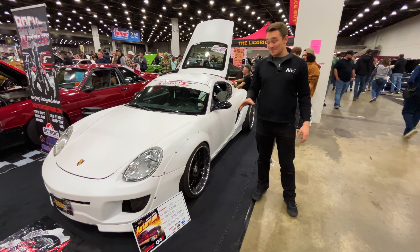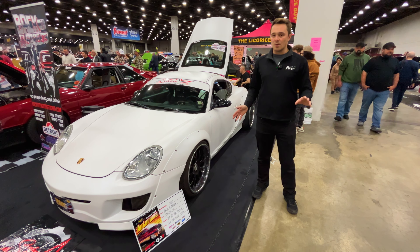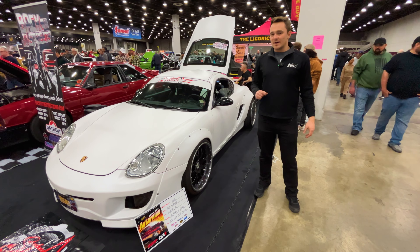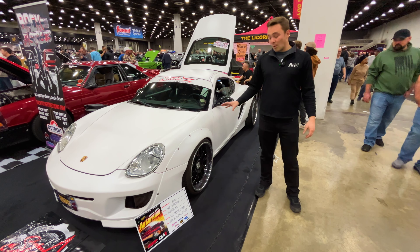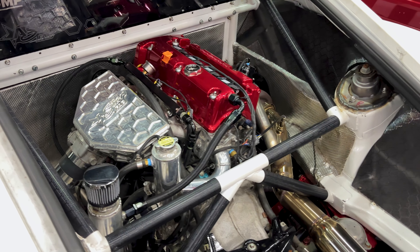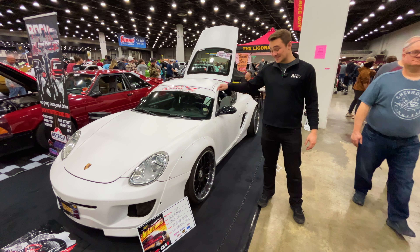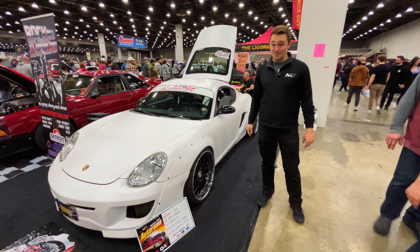Proper custom Porsche Cayman — normally a six-cylinder car, but this one has been slightly modified. Wide-body looks great on it. In the back, K24 mid-engine swap. You want to talk about crazy RPMs — this will do it. This is a sleeper.